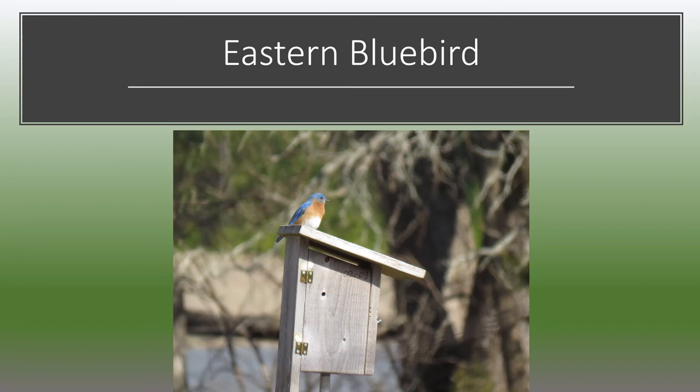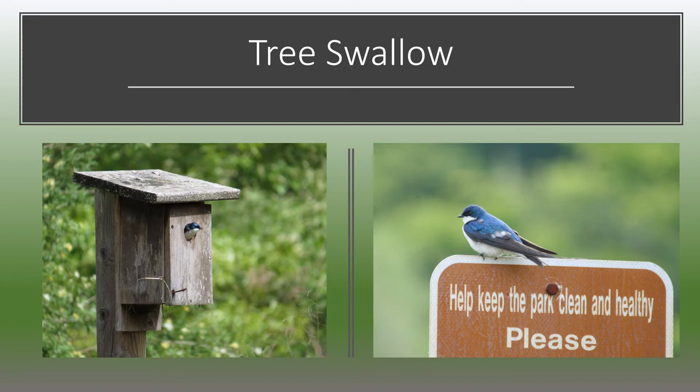Eastern bluebirds may be seen in some of our county parks at this time of year. Right now they're busy pairing up and looking for nesting sites. They do use the nest boxes we've put up in some of the county parks. Tree swallows can also be seen at this time of year and often use the same nest boxes as the bluebirds. They catch flying insects right out of the air and return to our area in early spring, staying here until October.